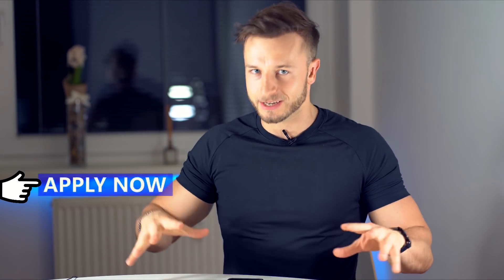For all you guys who are interested in me helping you out with your hair transplant research directly — what clinic to choose, what clinic to avoid, what I would do in your situation with your type of hair loss and your budget — make sure you apply for my consultation in the description below before we proceed with the video.